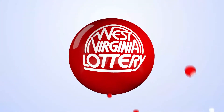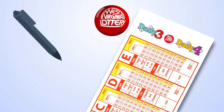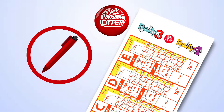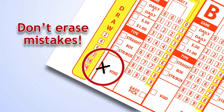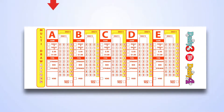To play, visit your favorite West Virginia Lottery retailer and pick up a play slip. Be sure to use blue or black ink or a pencil — don't use red ink. If you make a mistake, mark the void box. It works better for the terminal when you don't erase mistakes on your play slip.